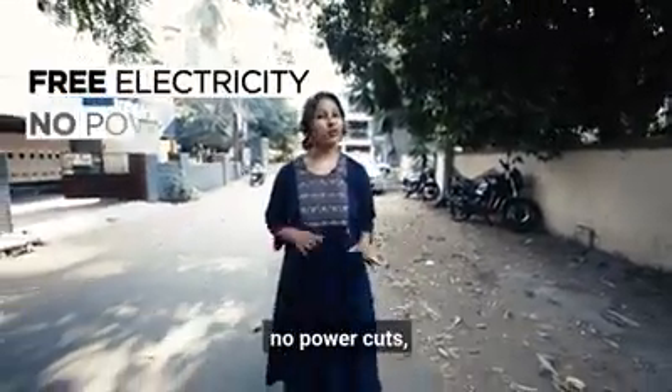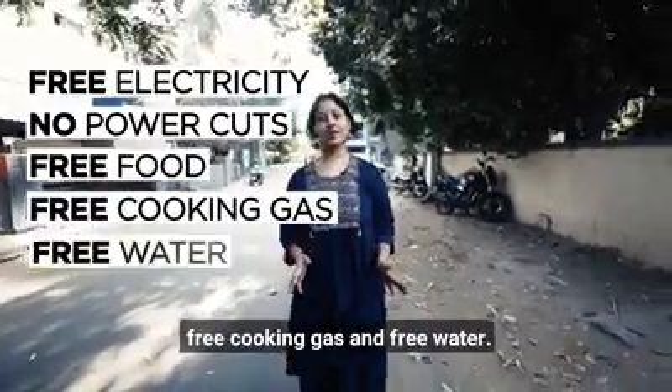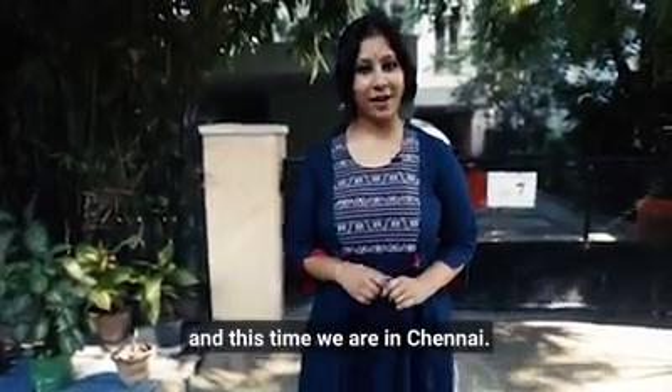Free electricity for the next 20 years, no power cuts, free food, free cooking gas, and free water. This house behind me is where all of these things are free. You don't believe me? We're back with another episode of Sustainable Homes, and this time we are in Chinnaya.